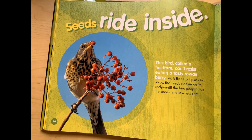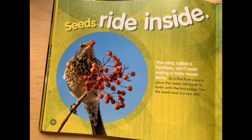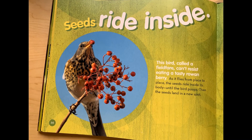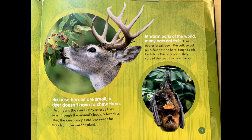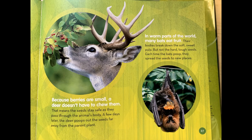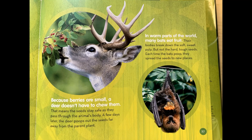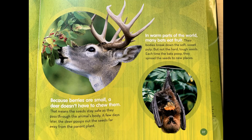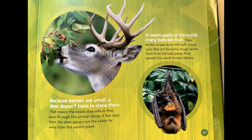Seeds ride inside. This bird, called a fieldfare, can't resist eating a tasty rowan berry. As it flies from place to place, the seeds ride inside its body until the bird poops. Then the seed lands in a new spot. Because berries are small, the deer doesn't have to chew them. This means the seeds stay safe as they pass through the animal's body. A few days later, the deer poops out the seeds far away from the parent plant. In warm parts of the world, many bats eat fruit. Their bodies break down the soft, sweet pulp, but not the hard, tough seeds. Each time the bats poop, they spread the seeds to new places.